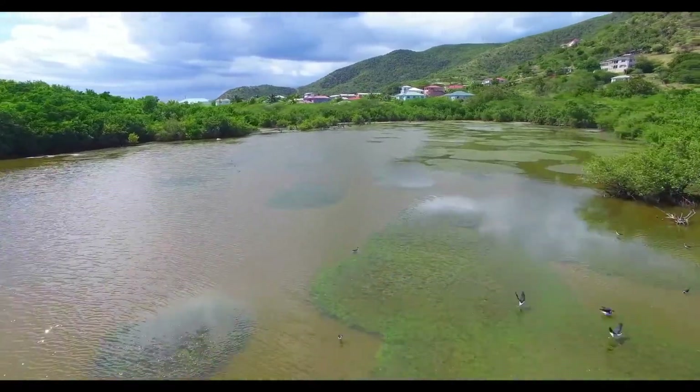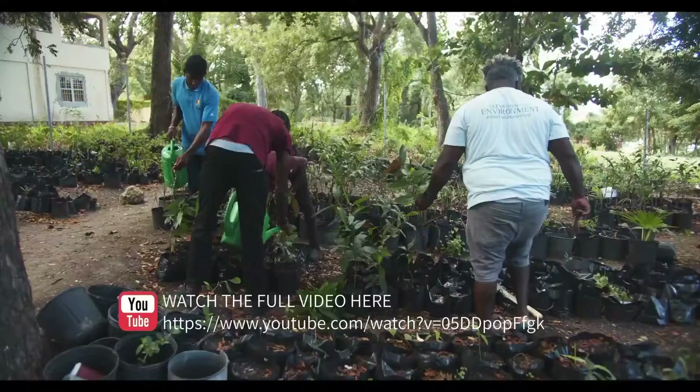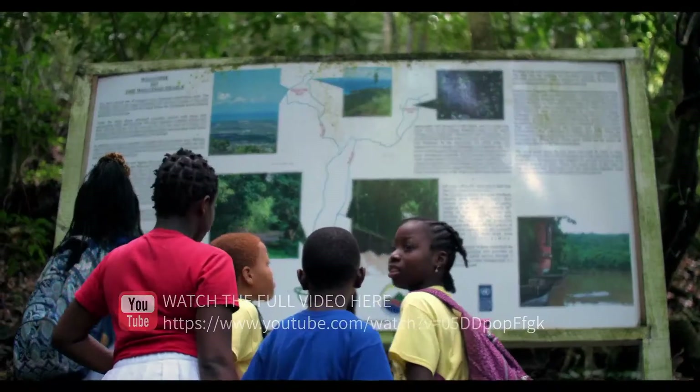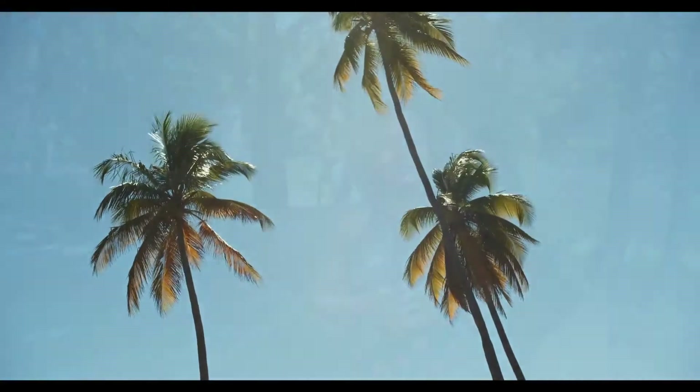The sixth national report shows that we are making excellent headway in achieving these targets, with 19 of 20 targets on track to be achieved by our set deadline. While we are pleased to have made great headway, we will continue to improve our approach to biodiversity and commit to working with our stakeholders and the public to sustainably manage our biodiversity resources. Remember, it is our responsibility to preserve our island's biodiversity today for the generations of tomorrow.